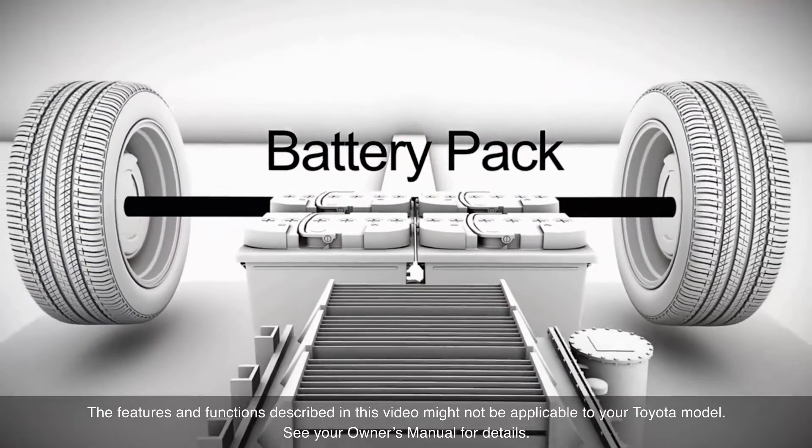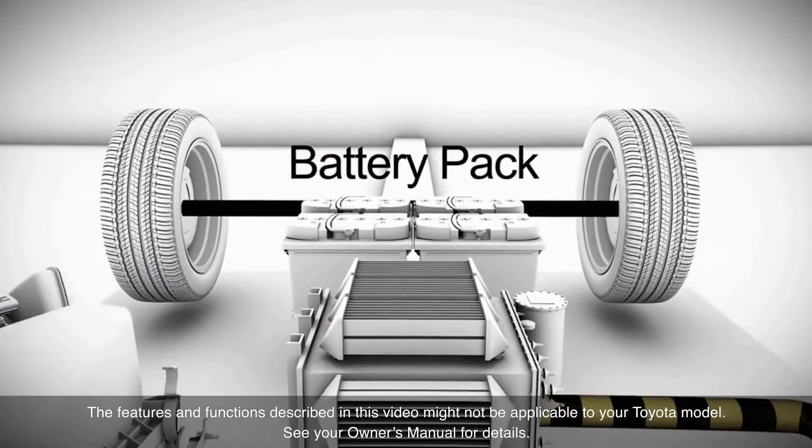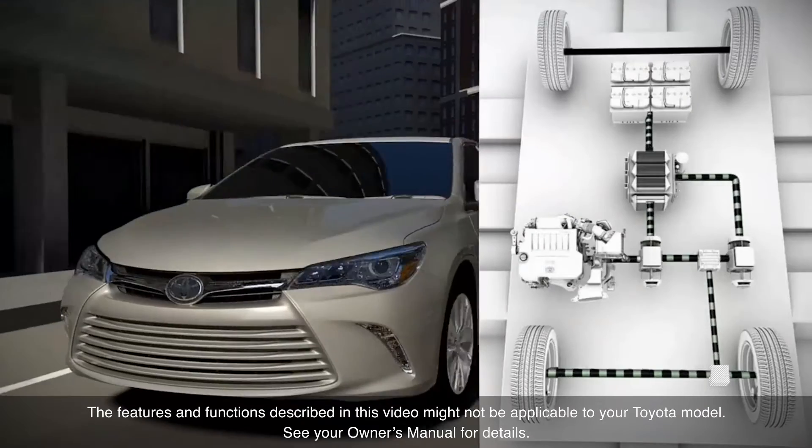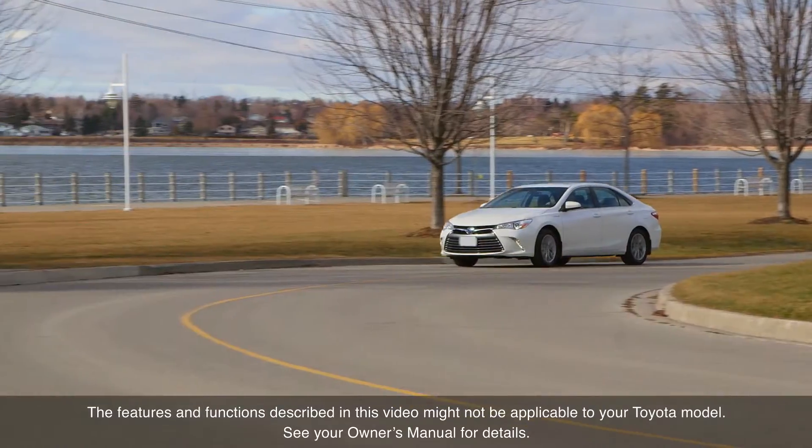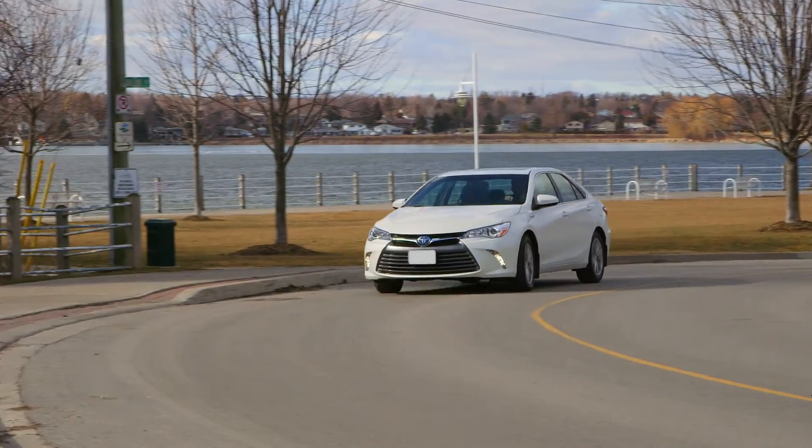Though seemingly complex, Toyota hybrid powertrains are straightforward and use proven technology to ensure durability, reliability, and long life with exceptional performance.